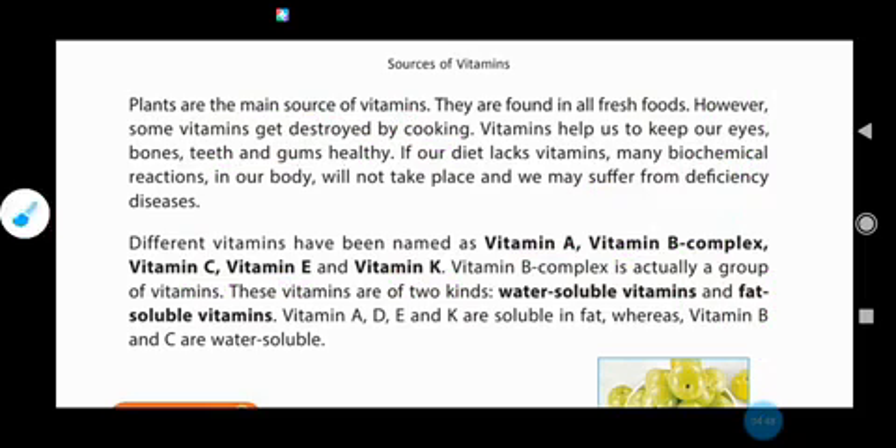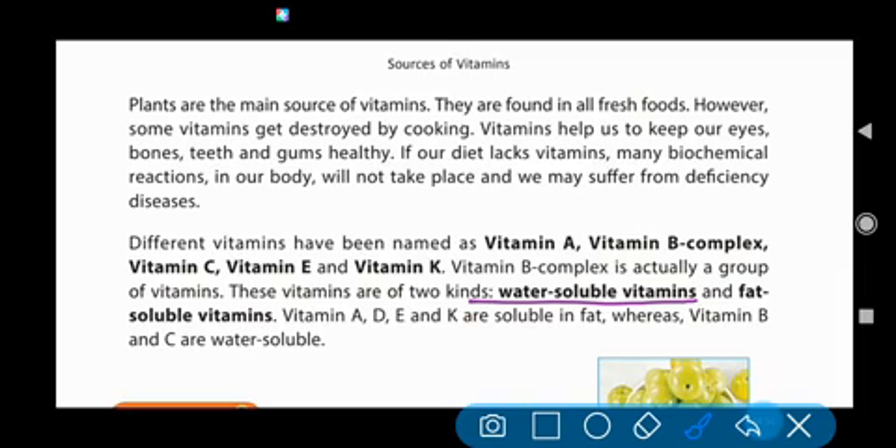These vitamins are of two kinds: water-soluble vitamins and fat-soluble vitamins. Some vitamins are water-soluble — they dissolve in water. And some are fat-soluble — they dissolve in fat. Vitamin A, D, E, and K are fat-soluble vitamins. Vitamin B and vitamin C are water-soluble.